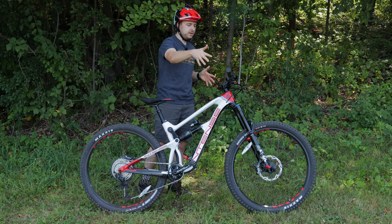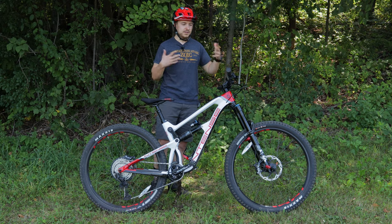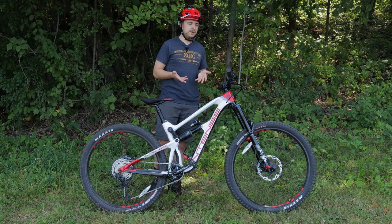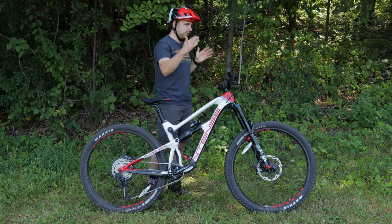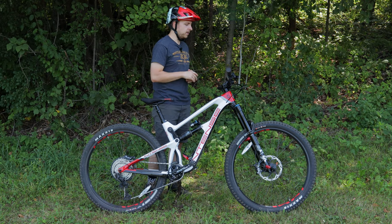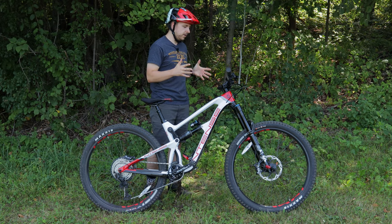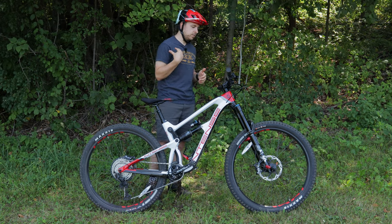The bars being at 800 millimeters — again, this is a full enduro bike and some people may not use this for trail riding at all. But I would probably go with a more narrow set of handlebars — 780 or 760 if this were my bike. But that's just a personal preference.